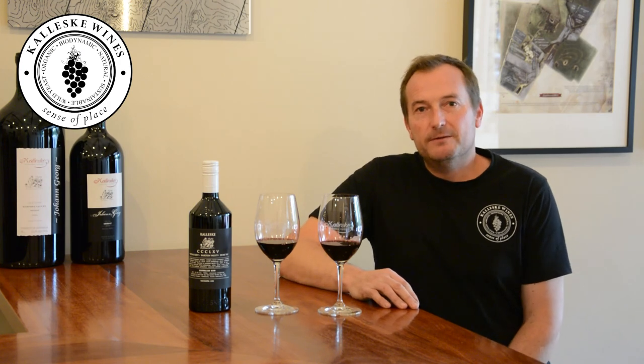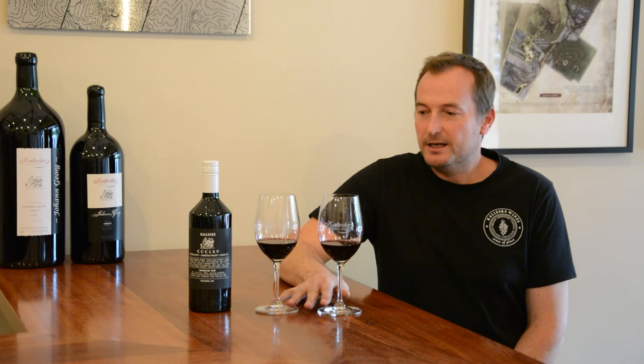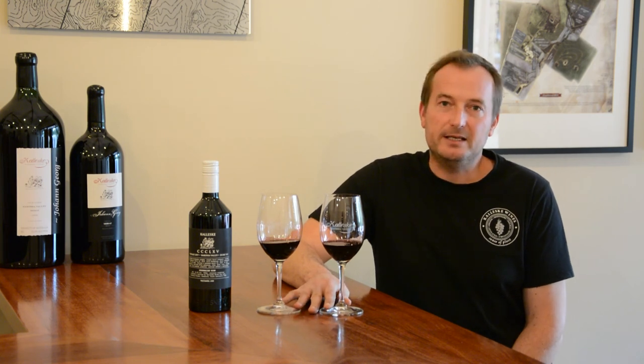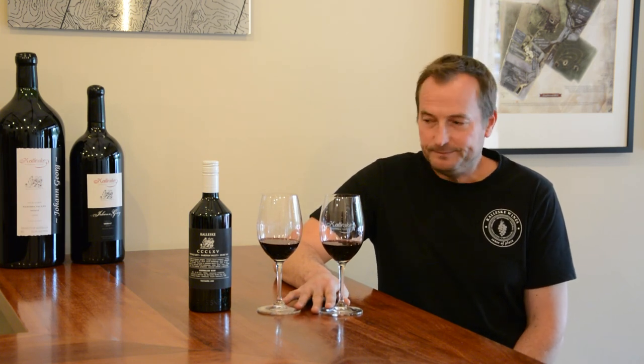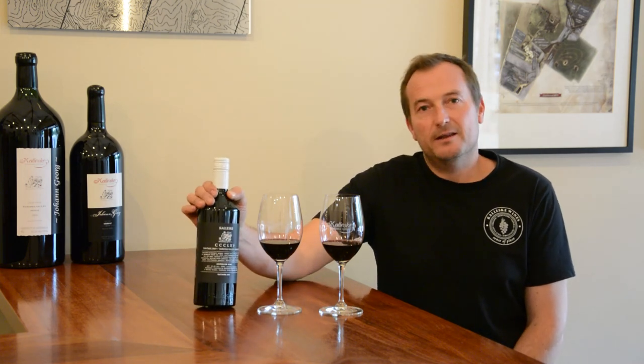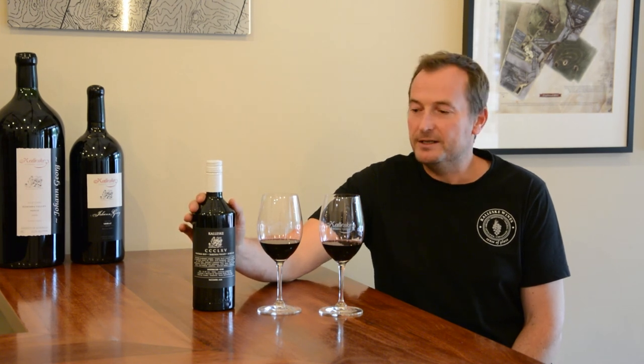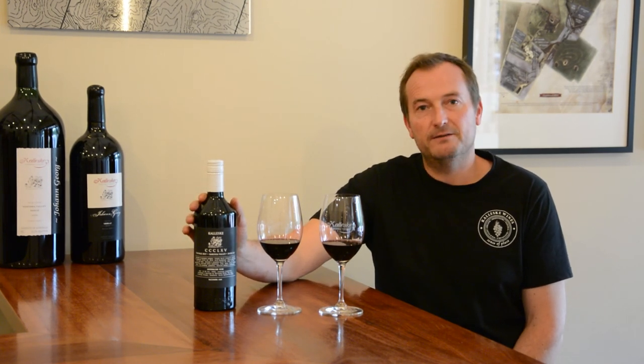Hi, I'm Troy Koleski from Koleski Wines, a winemaker and co-owner. Today I'm talking about our CCC LXV du Riff. CCC LXV — that's the Roman numerals for 365, so in this case it represents 365 days.